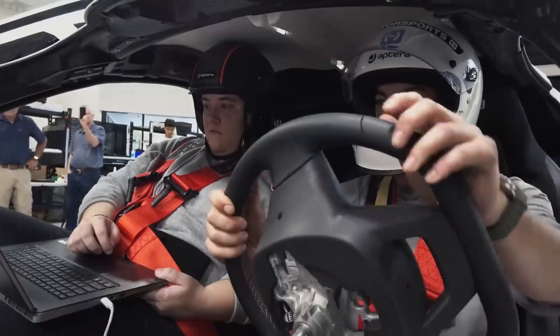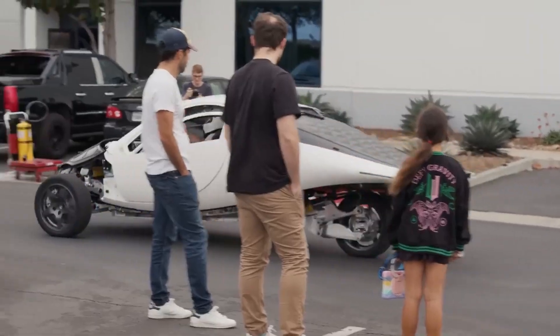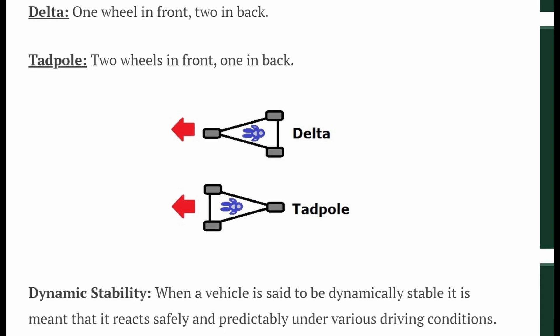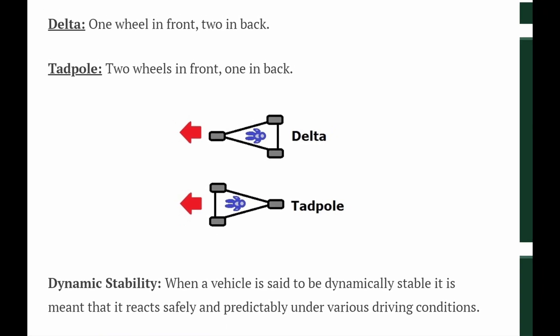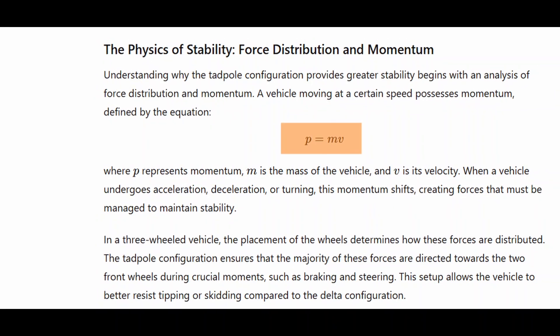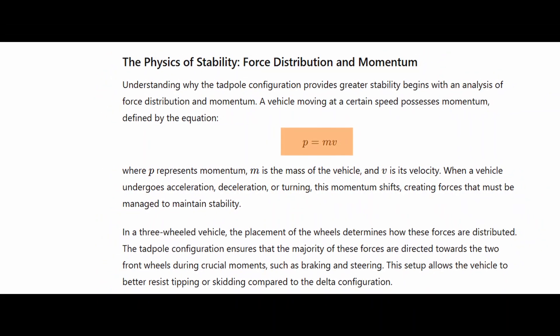Aptera Motors' innovative approach to vehicle design includes their unique Tadpole configuration, a three-wheel layout featuring two wheels at the front and one at the rear. This arrangement contrasts with the Delta configuration, which has one wheel at the front and two at the back. While both configurations are used in vehicles worldwide, the Tadpole design offers significantly higher stability due to principles rooted in physics, particularly those relating to force distribution, momentum, and the center of gravity.